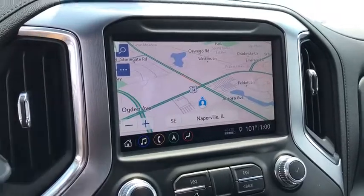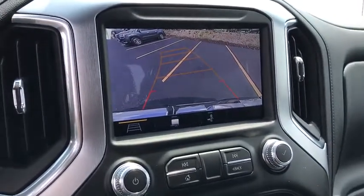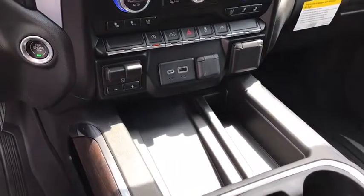Additional features include a leather-wrapped steering wheel, Bluetooth, power steering, adjustable steering wheel, aluminum wheels, four-wheel disc brakes, cruise control, four-wheel drive, auto-dimming rear-view mirror, and keyless start.